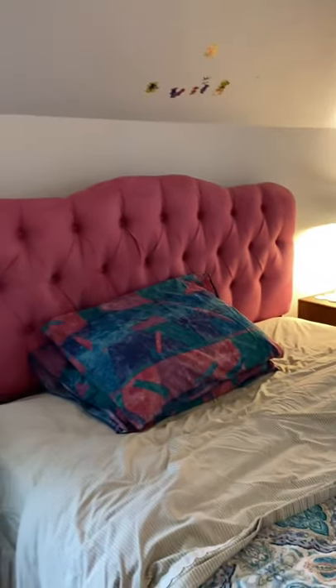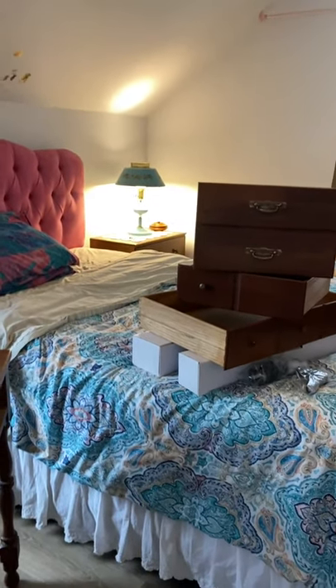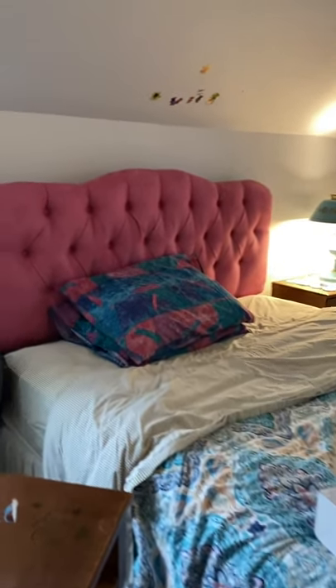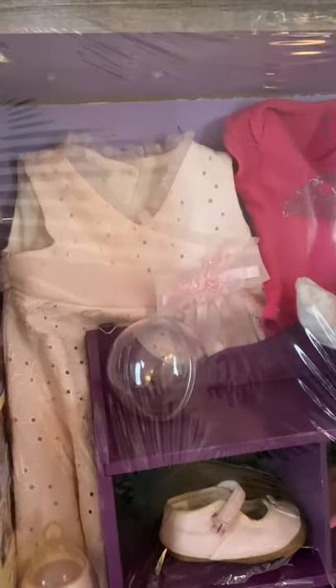This room is basically going to become a guest room when Casey's lolo and lola from the Philippines visit. And here I want to show you something — this is the creation of my friend Jian. She's in her mid-60s, a very good artist.